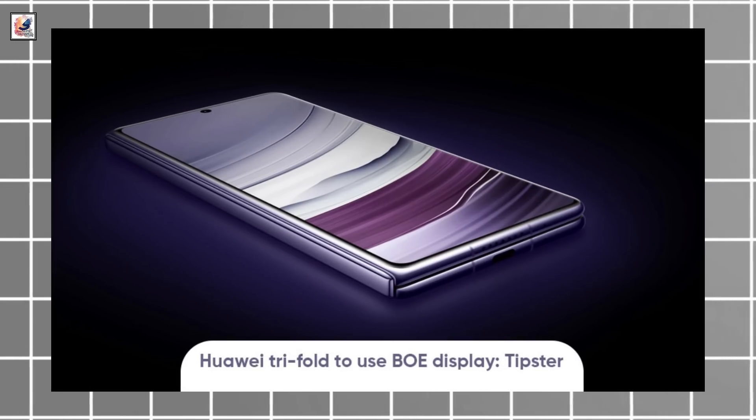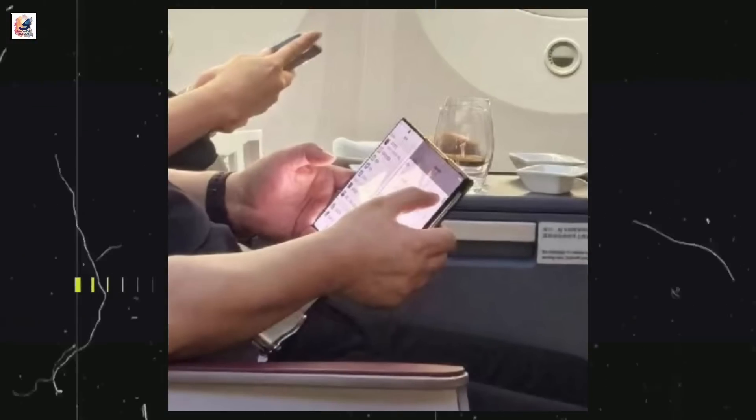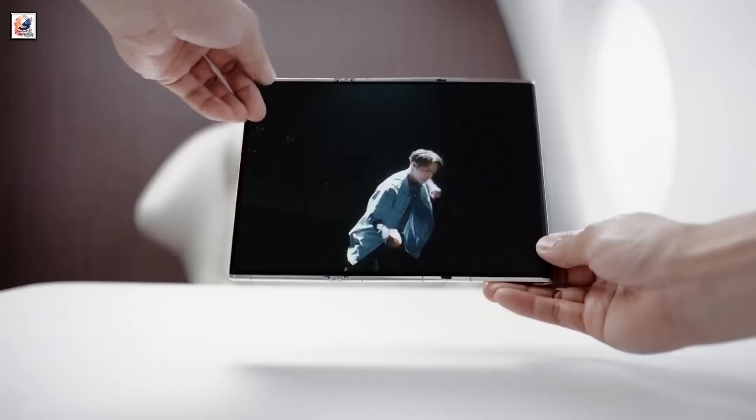The BOE display aims to reduce overall power consumption and flickering issues. It brings wide viewing angles with narrow edges, making the screen lightweight and slim. It also enhances touch response and boosts image quality to the next level.